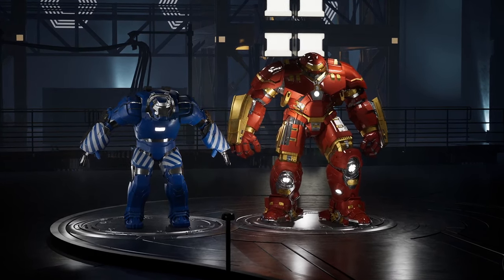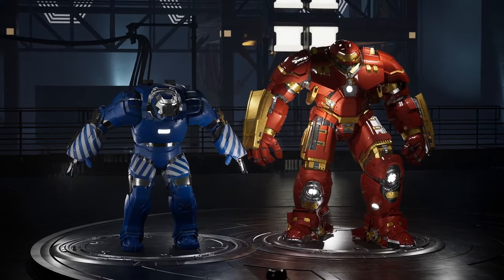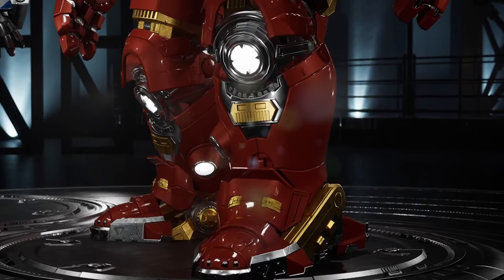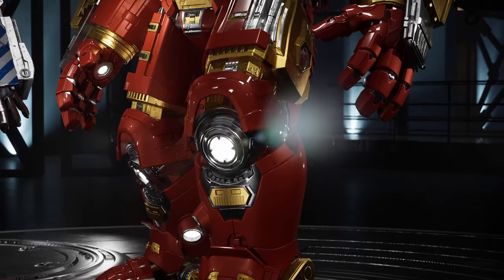The Hulkbuster, also known as Mark 44, is an armor specifically designed to confront creatures of immense power and size, such as the Mighty Hulk. With a massive structure and reinforced armor, the Hulkbuster stands out for its impressive size and ability to withstand devastating attacks.